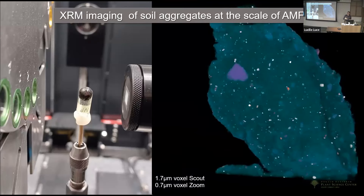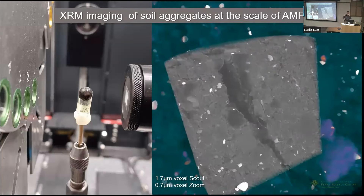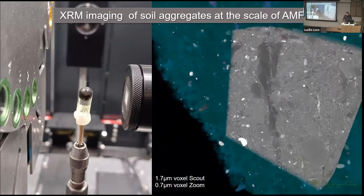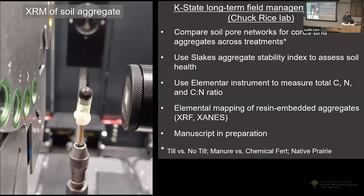We've turned Mao Li loose on this problem — if anyone can solve it, she can. We're trying to map structural differences between different field management practices. Then dropping down to look at entire soil aggregates: map out pore space and organic material at that scale. To what degree does the pore space map in the aggregate compare to the equivalent treatment at larger scale in a soil core? We've embedded some aggregates in resin, sent samples for x-ray fluorescence, and hope to work with a synchrotron for XANES and elemental mapping. We also have an Elementar mass spec system to measure absolute carbon and nitrogen.